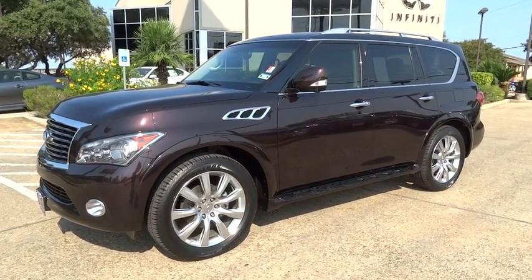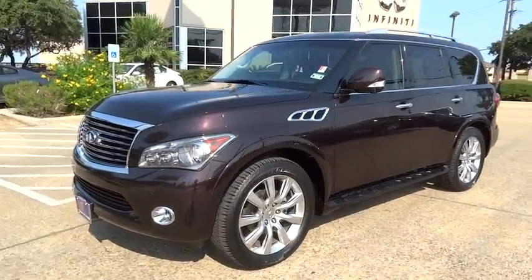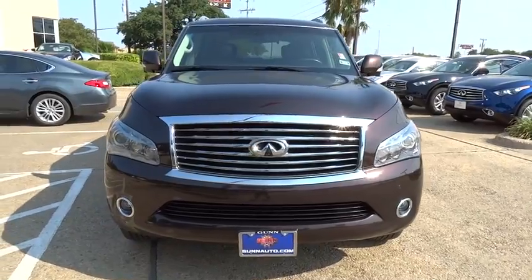2011 Infiniti QX56 — a uniquely personal expression of style. Jealously comes standard. This vehicle has less than 75,000 miles.